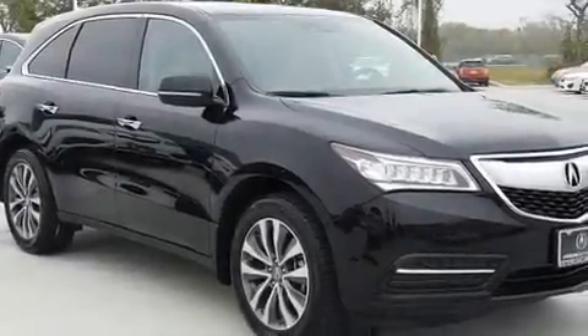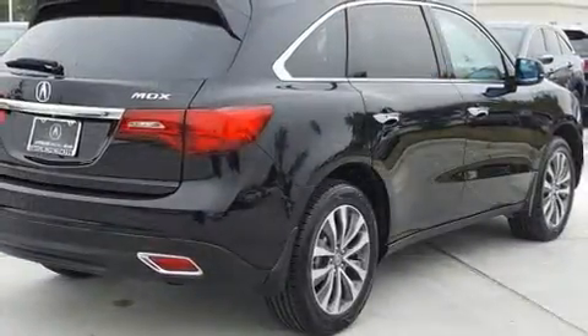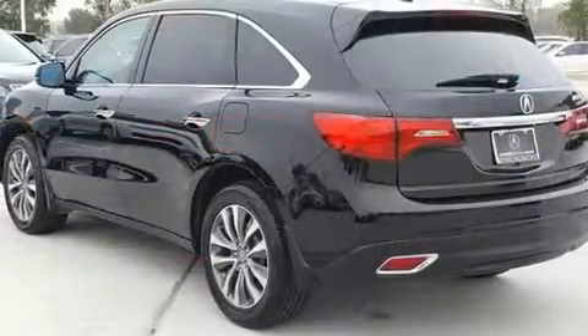Load your family into the 2015 Acura MDX. Under the hood, you'll find a six-cylinder engine with more than 270 horsepower. And for added security, Dynamic Stability Control supplements the drivetrain.